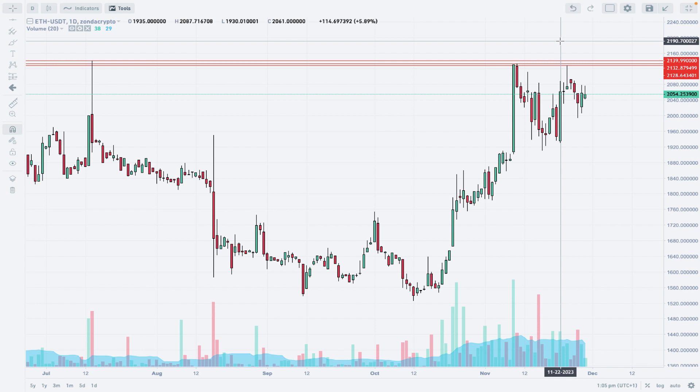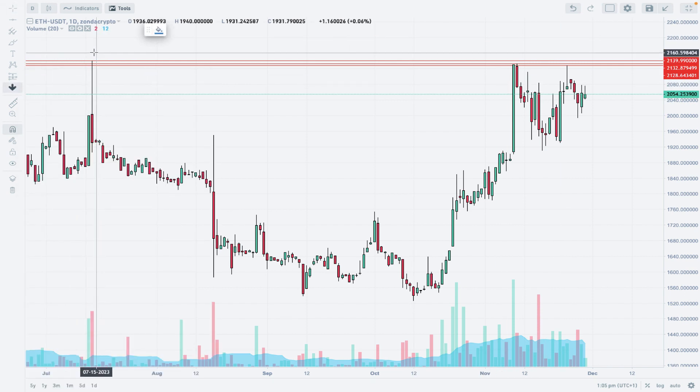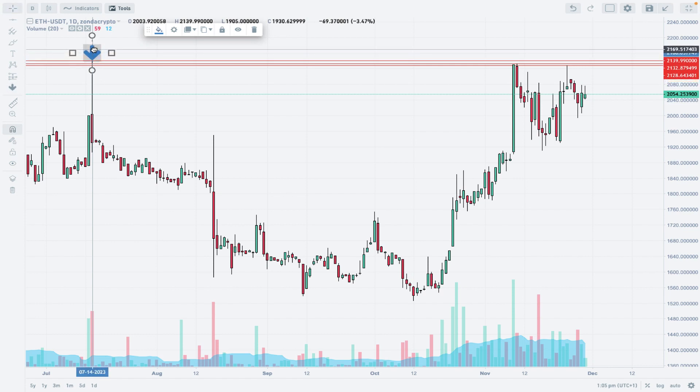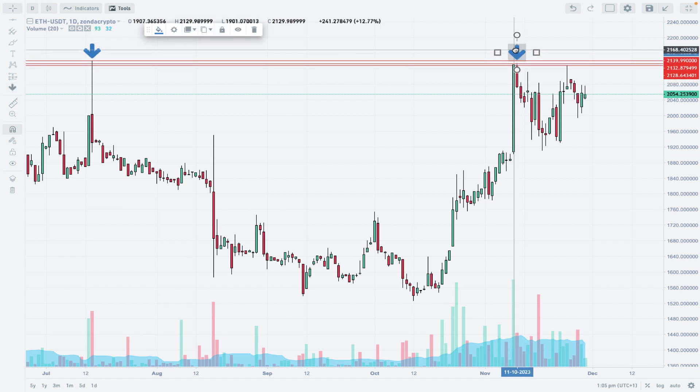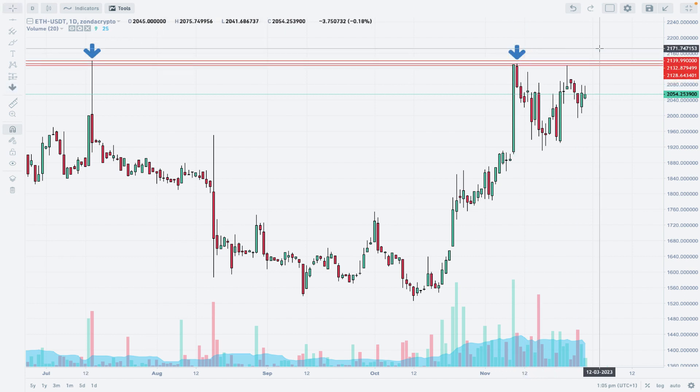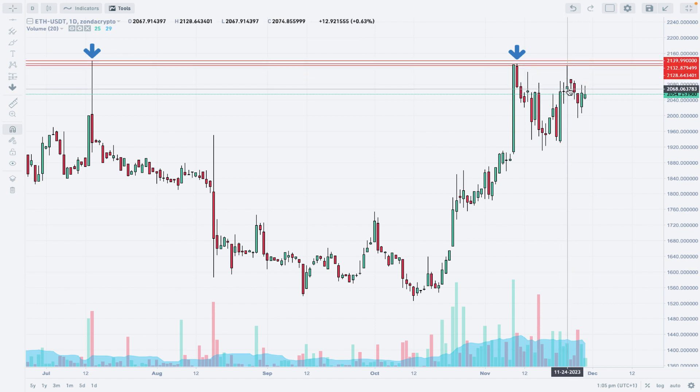Nevertheless, we have a situation where we can say something about a potential double top — or maybe even a triple one — forming on this level. A big rejection candle in the form of a pin bar with a long upper shadow gives us some sort of clue about who is in charge on this market.